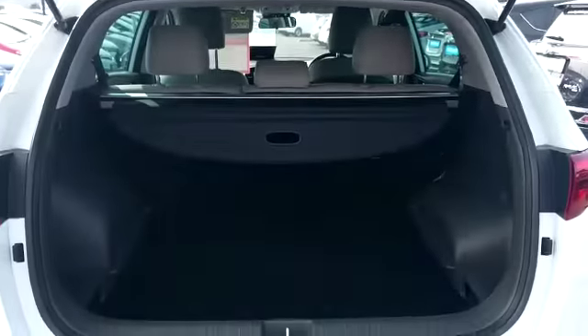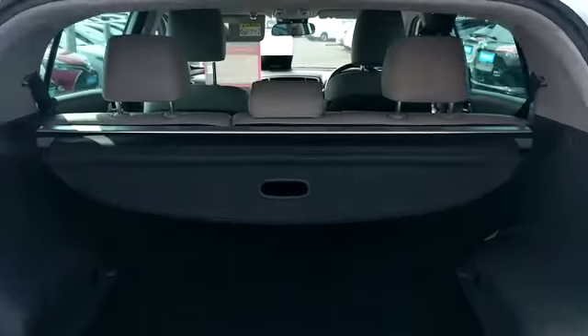There's a reverse camera and parking sensors. It's a good size boot and they also have the split folding rear seats.